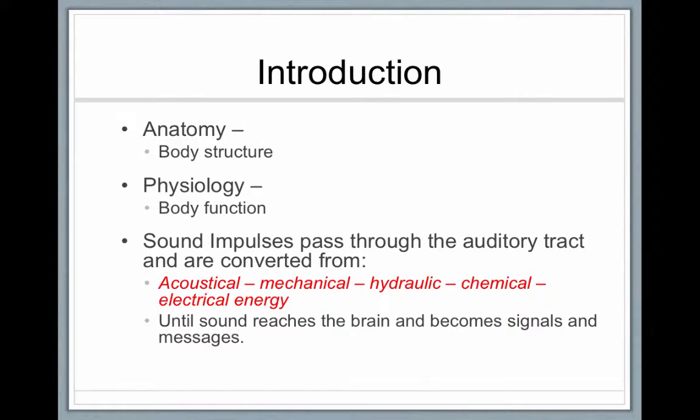We're going to talk about the structures of the ear, the anatomy and the physiology, and we'll start with the outer ear. Anatomy means the body structure, and physiology is the body function. Sound impulses pass through the auditory track and are converted from first acoustical — those compression waves — to mechanical, the bones and movement of the middle ear, to hydraulic, the fluid in the cochlea, then there's a chemical reaction and an electrical impulse sent up to the auditory cortex. Sound reaches the brain and becomes meaningful messages.